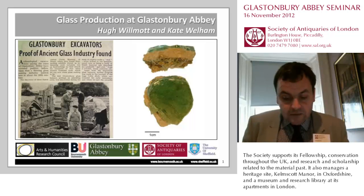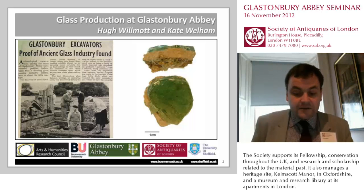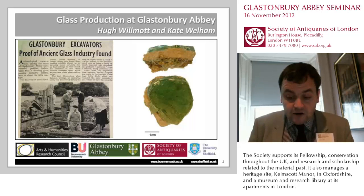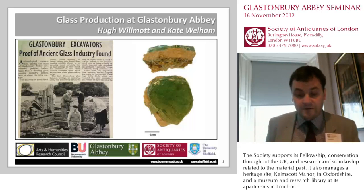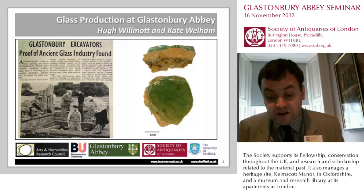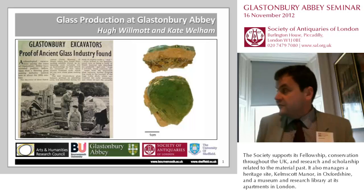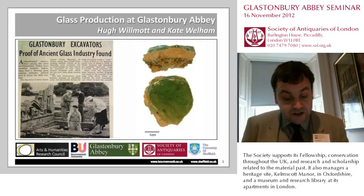From the very onset, Radford and then Harden numbered these furnaces. In our current study, we have kept the numbering of the furnaces to avoid confusion with earlier literature, but as you'll see, we think there are differences in the number of furnaces that were originally thought.